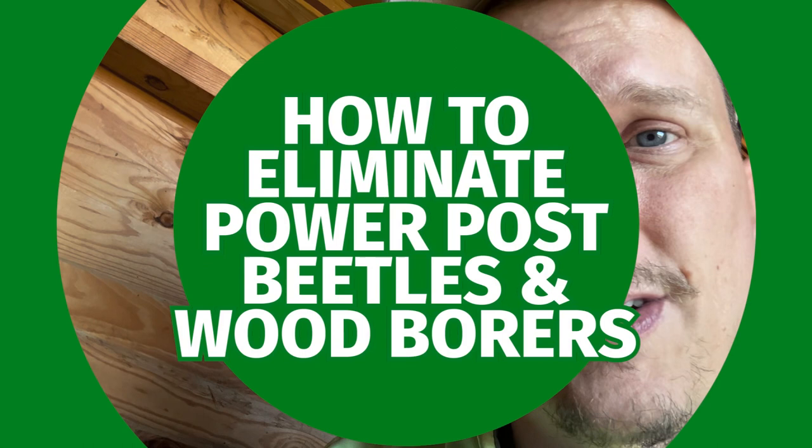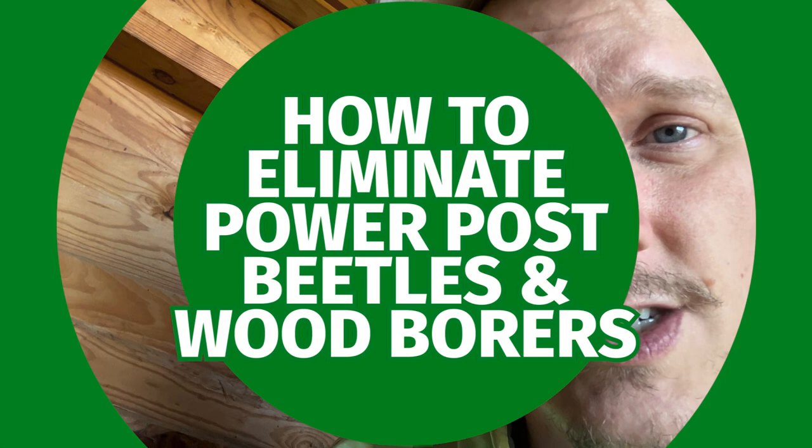Hey everybody, this is Jason Akers again with Green Acres Pest Control, and today we're going to talk about powder post beetles. We're going to talk about the destruction they can do to your wood and what they are.